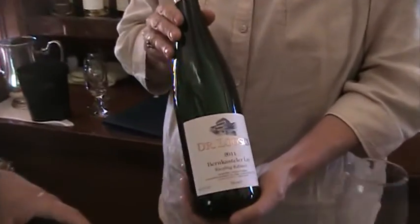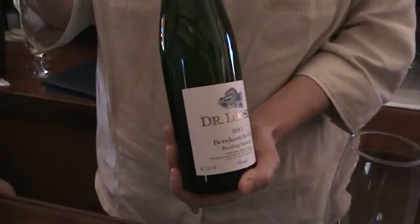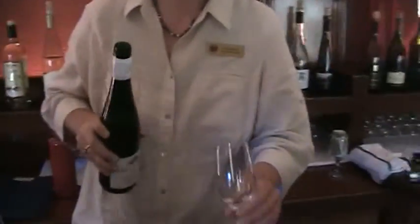I'm going to be pouring the Dr. Lawson. This is actually a German Riesling, again coming off-dry style. A little bit of residual sugar, nice peach and stone fruit characteristics, great acidity — one of my favorite wines.